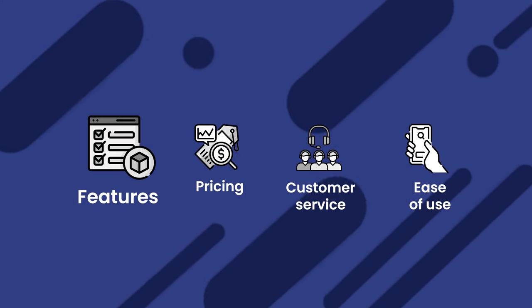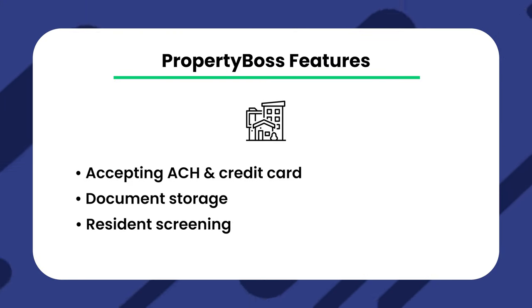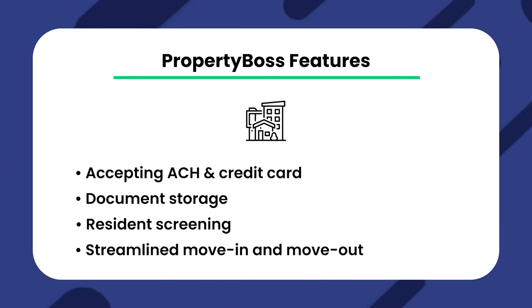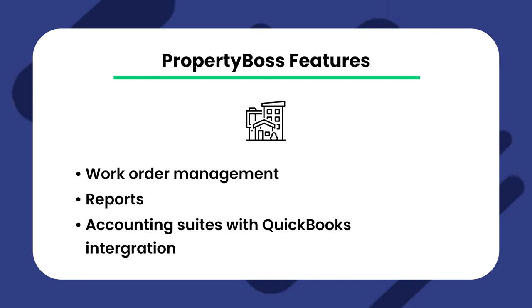First, let's compare the feature sets. Property Boss' features include accepting ACH and credit card payments, document storage, resident screening, streamlined move-ins and move-outs, work order management, reports, and an accounting suite with a QuickBooks integration.